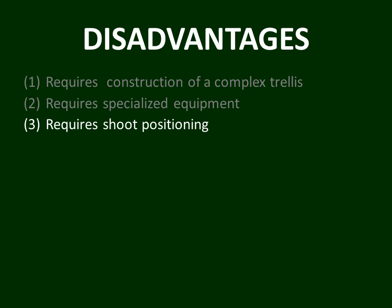A third disadvantage of GDC training is that it absolutely requires shoot positioning. Without shoot positioning, the advantages of increased yield and increased fruit quality with those larger yields simply will not happen. Until very recent times, the quality of shoot positioning done mechanically has been a difficulty, so many people would have to do this manually — a huge undertaking and a great cost.